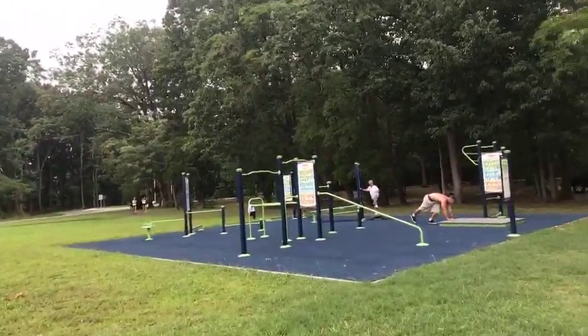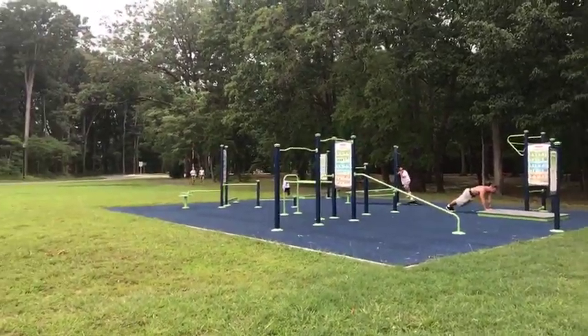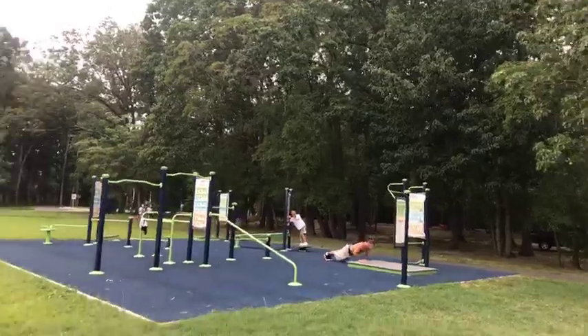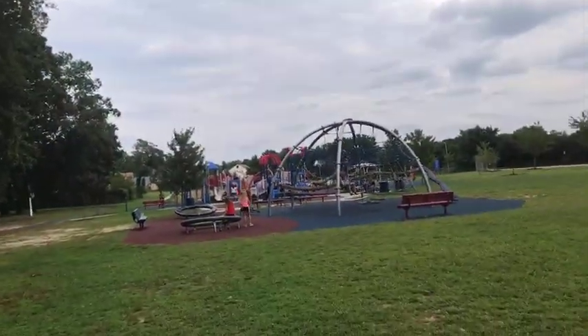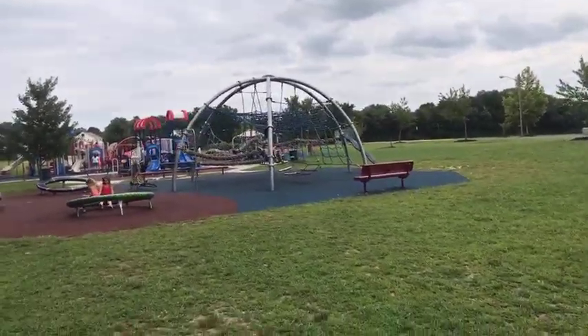There is plenty, plenty, plenty of parking. And this is — I want to say this is fairly new too — this is an exercise area that they have, with a number of different exercises that people and children can do. A great way to get some exercise while your kids are playing on one of the several playgrounds here.